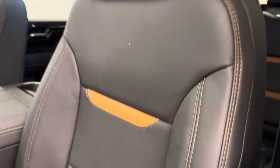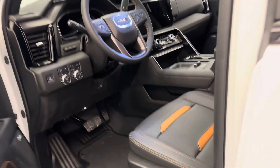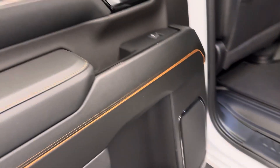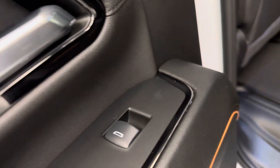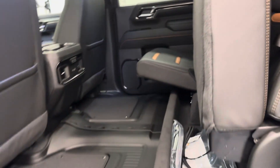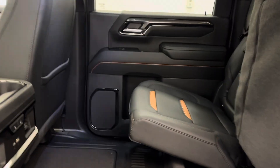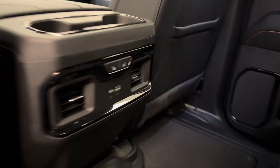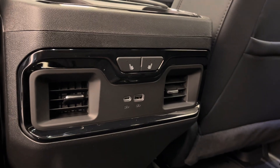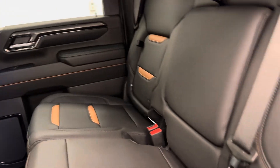Our interior color is jet black. Moving on to our rear passenger features — we've got power windows, the 60-40 split bench seat which gives you a little bit more cargo space back here. We've got heat back here as well — heated seats, a couple more USB ports, and some extra storage compartments.